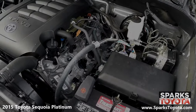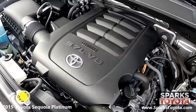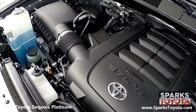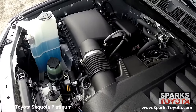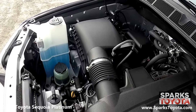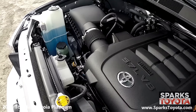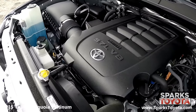Under the hood, you have a very powerful eight-cylinder 5.7 liter engine with automatic transmission. This Sequoia is rear-wheel drive and is equipped with a 26.4-gallon fuel tank. Let's not forget that this Sequoia only has 57,487 miles on it.